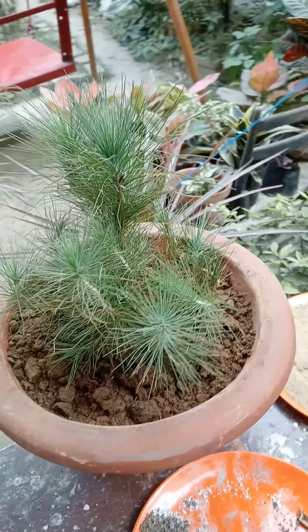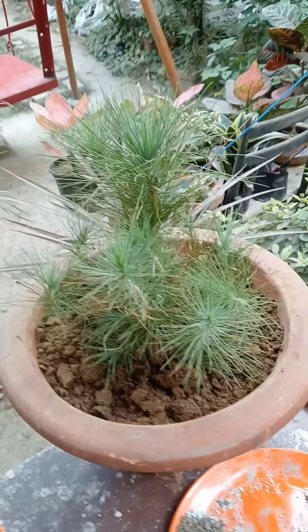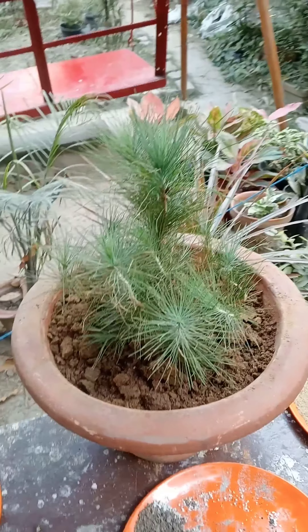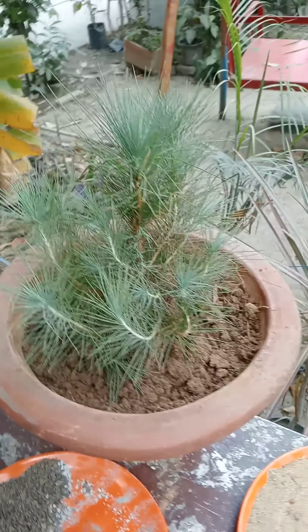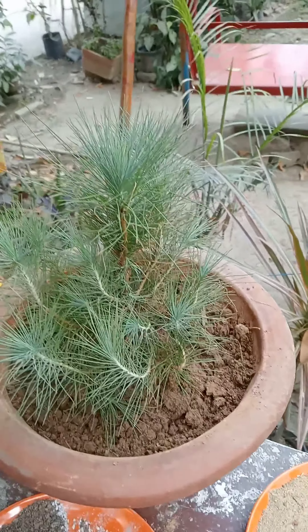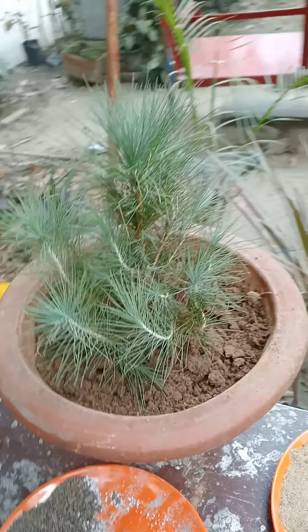Basically it is a xerophytic plant — a cold xerophytic plant. Xerophytes are those group of plants which thrive under very less water conditions in cold regions and cold seasons.